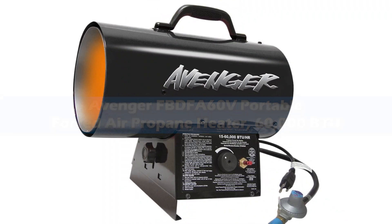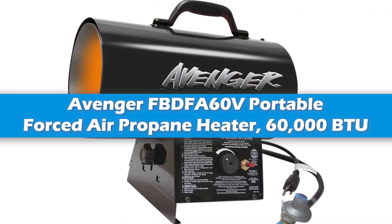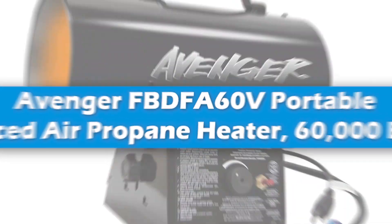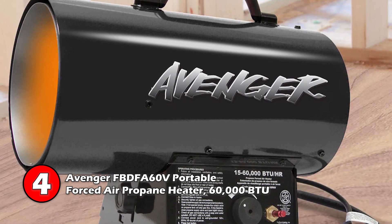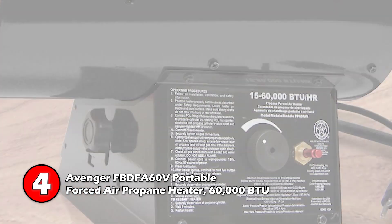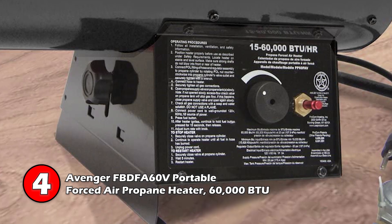Next we have the Avenger FBD-FA60V Portable Forced Air Propane Heater, 60,000 BTU. This portable forced air heater has a durable black coating and is made of sturdy parts. The heater angle can be adjusted, and the push-button start makes for easy ignition. Also, it is relatively lightweight.